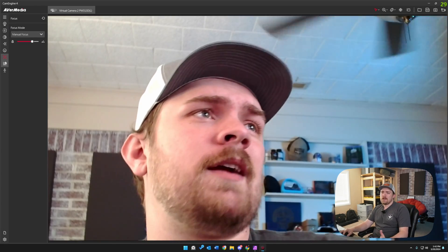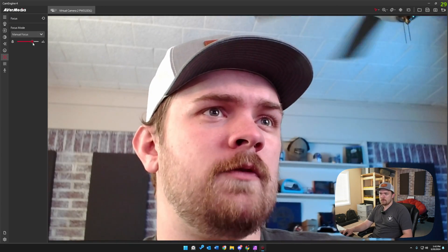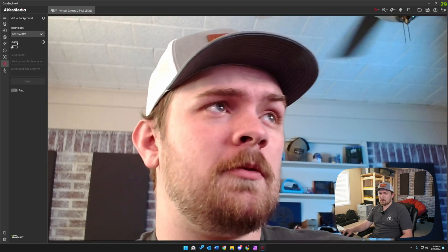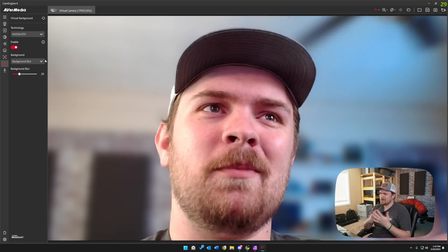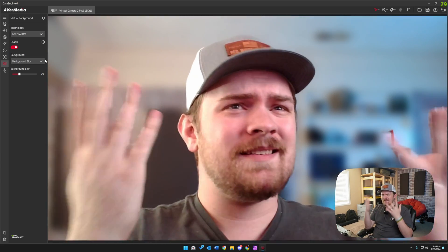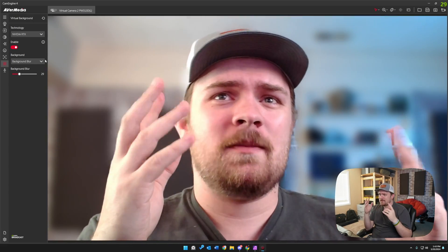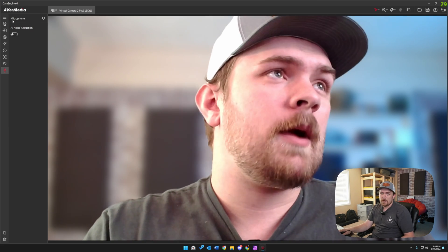There are beauty filters and effects you can add. We can set manual or auto focus — from what I've noticed, manual focus is actually a lot better because you can really dial it in. We also have virtual background technologies through NVIDIA or Intel depending on your CPU, so you can cut out the background or do a blur for a more premium look. This effect actually sells better the further the webcam is from you. I'd equate the quality to something like Microsoft Teams background removal or blur tool. We also have AI noise reduction for the microphone.